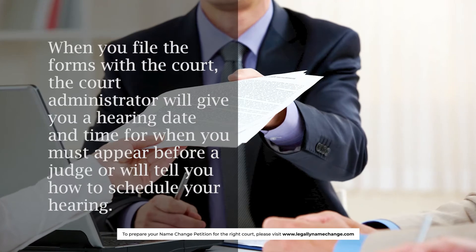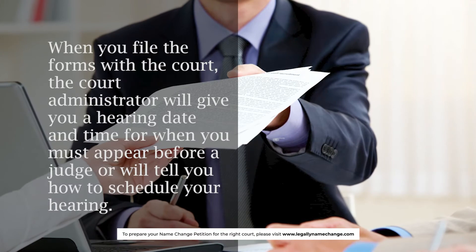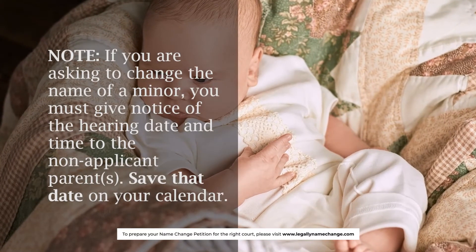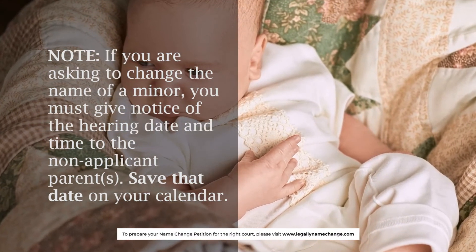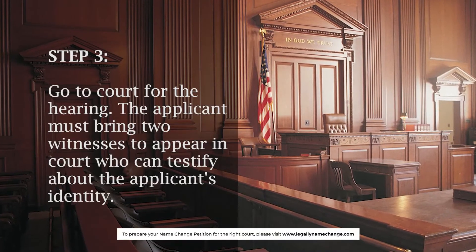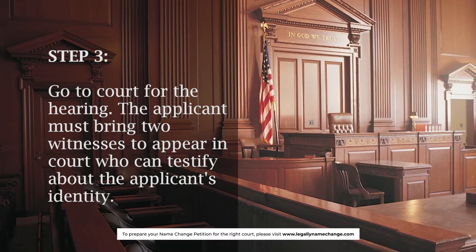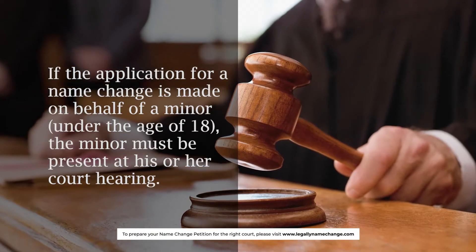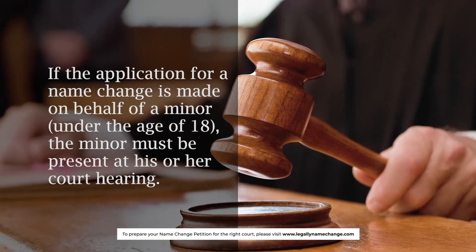When you file the forms with the court, the court administrator will give you a hearing date and time for when you must appear before a judge, or will tell you how to schedule your hearing. Note: if you are asking to change the name of a minor, you must give notice of the hearing date and time to the non-applicant parents. Save that date on your calendar. Step 3: Go to court for the hearing. The applicant must bring two witnesses to appear in court who can testify about the applicant's identity. If the application is made on behalf of a minor under the age of 18, the minor must be present at his or her court hearing.